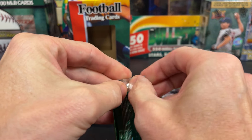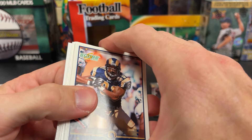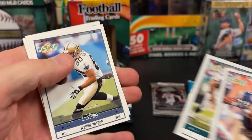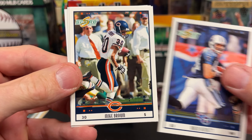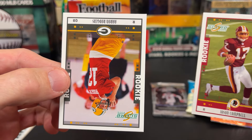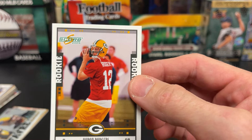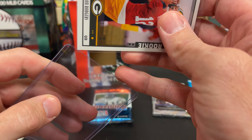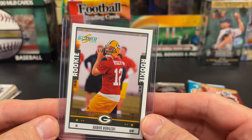Let's do our Score 2005. Leonard Little, McNabb — they're going to make us flip every other card. Patton, Drew Bennett, Mike Brown, rookie Jason Campbell. And what do you know? Aaron Rodgers! We'll sleeve that one up quick.